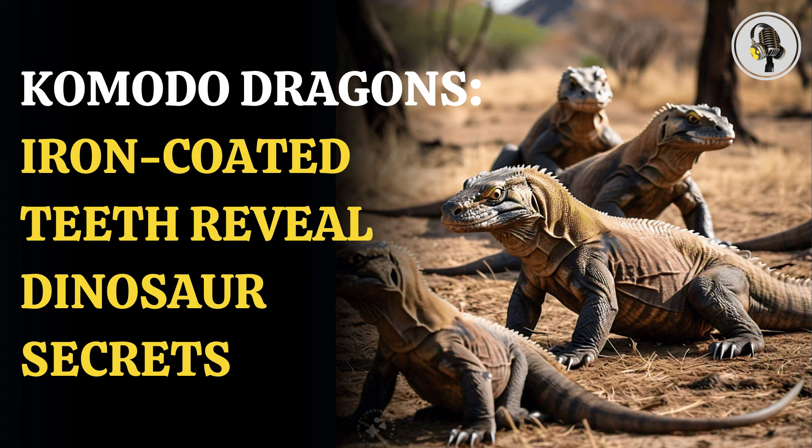As quoted by media reports, Dr. Aaron LeBlanc, who is the lecturer in dental biosciences at King's College London, said: Komodo dragons have curved, serrated teeth to rip and tear their prey just like those of meat-eating dinosaurs. We want to use this similarity to learn more about how carnivorous dinosaurs might have eaten and if they used iron in their teeth the same way as the Komodo dragon.